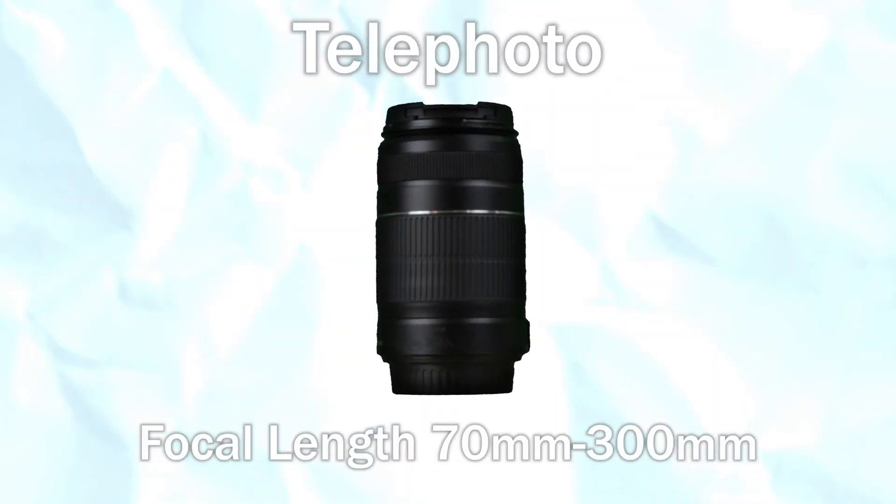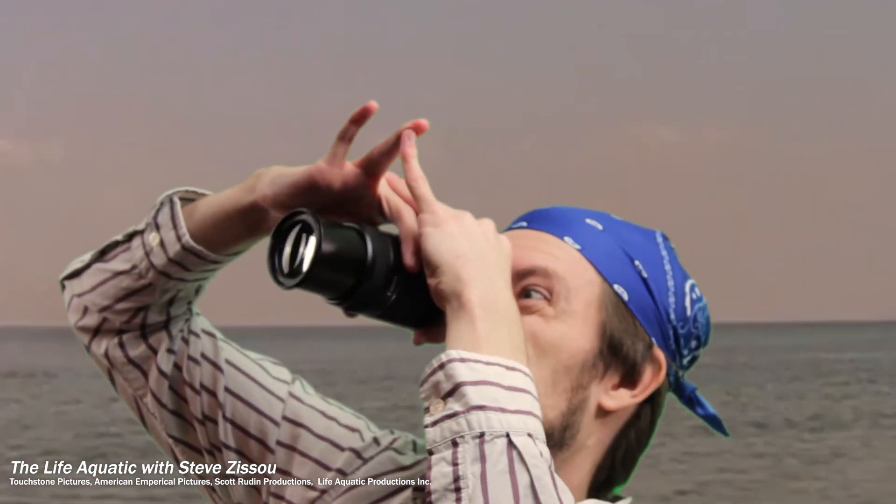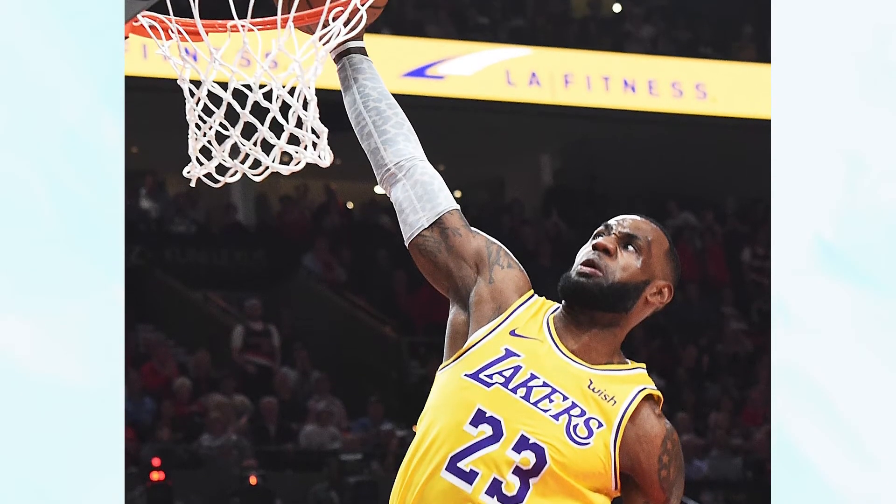Telephoto lenses have longer focal lengths. They magnify far-away subjects, but their field of view is narrow, like a telescope. If you see a nice picture of LeBron on the court, it was likely taken with a telephoto lens.